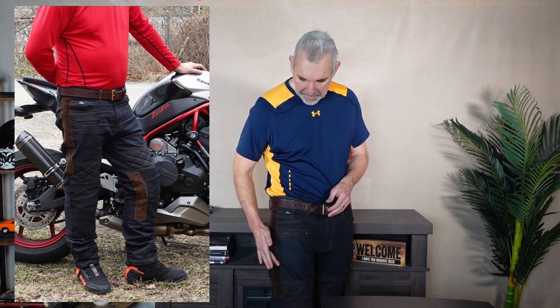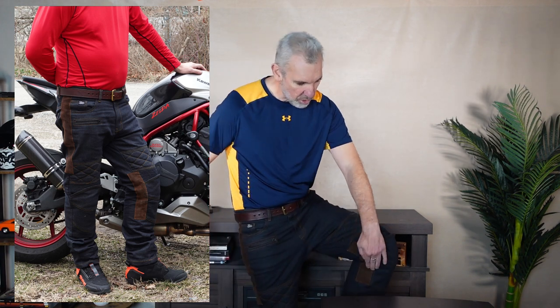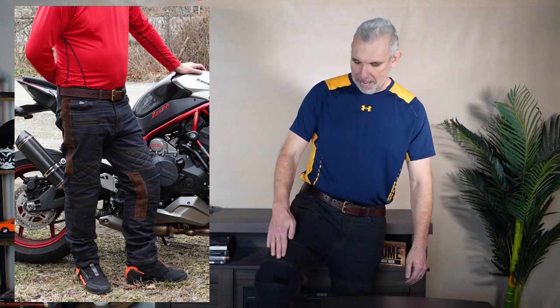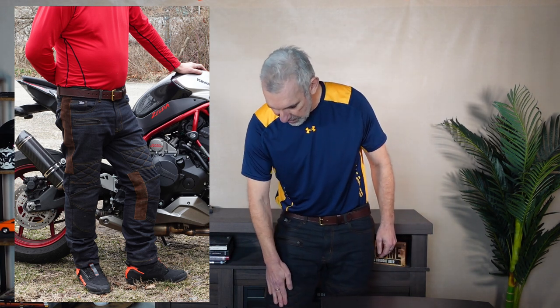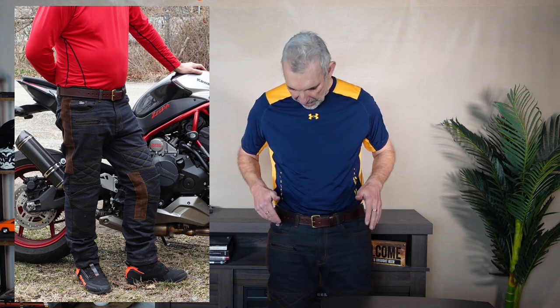We've also got suede down the outer edge, suede on the inner edge, and some padding and stitching on the bottom of the thighs as well, so these are really comfortable. Size-wise they run ever so slightly small - not much - but I can get into a size 34 inch waist jeans if I had to, and I got these in 36 and they fit me fine.